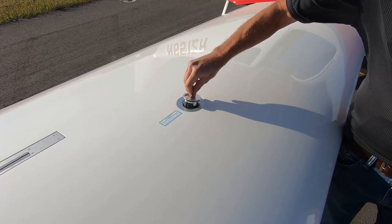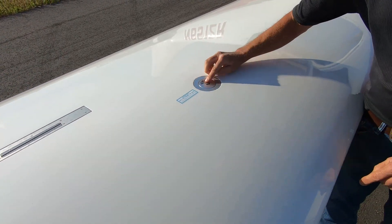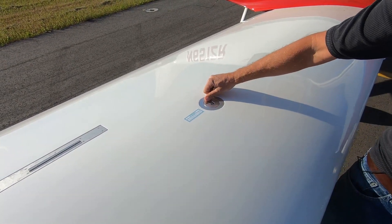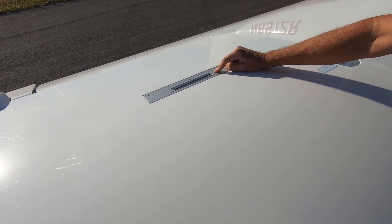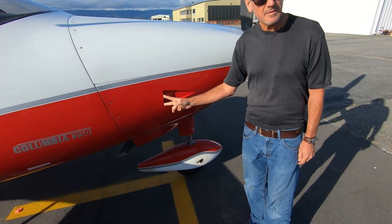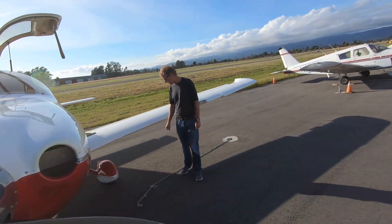Here's the fuel cap, which is flush with the wing to improve airflow and eliminate any friction that would reduce performance. Here you can also see the speed brakes, and this is the air intake for the cockpit where air is drawn in.